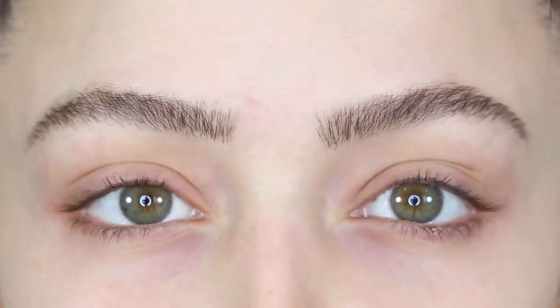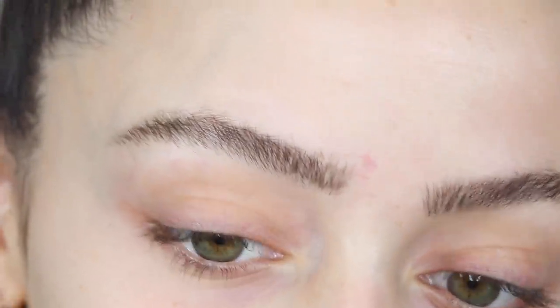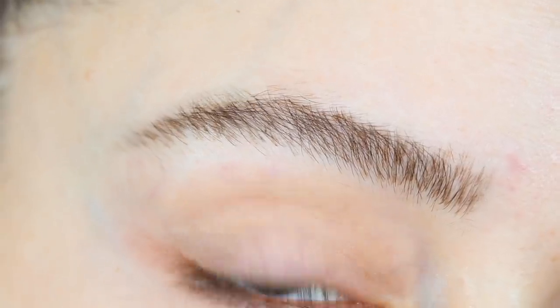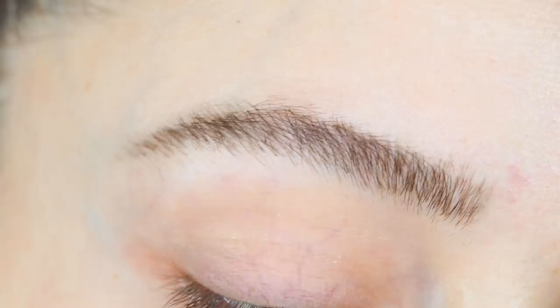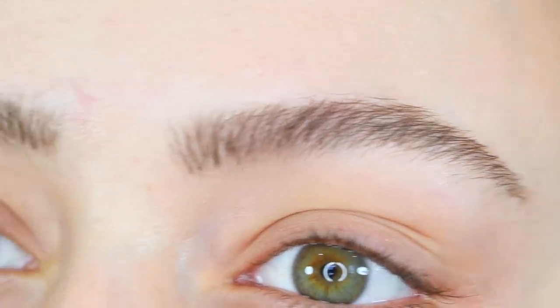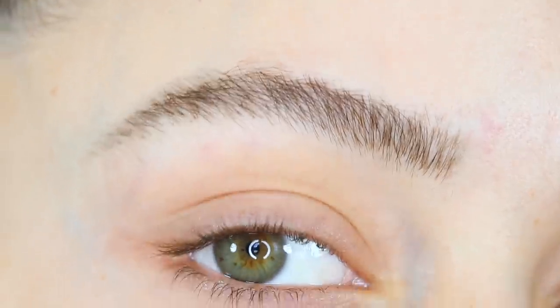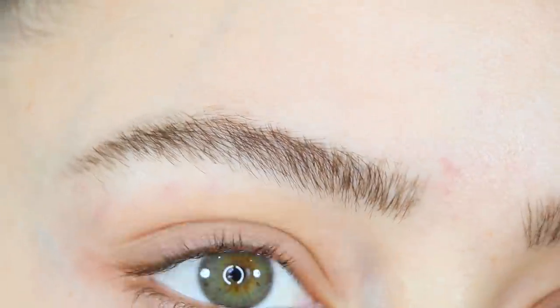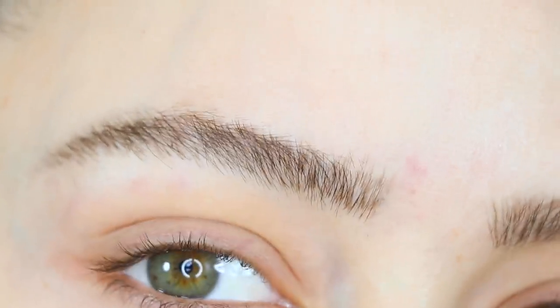Honestly, I feel like they look pretty good from far away, but if you get up close to my brows — not the best. You can definitely see those harsh strokes I was telling you about. But I don't hate it. I feel like if I practice a lot more maybe I can get it down — I'm just really bad at it right now.